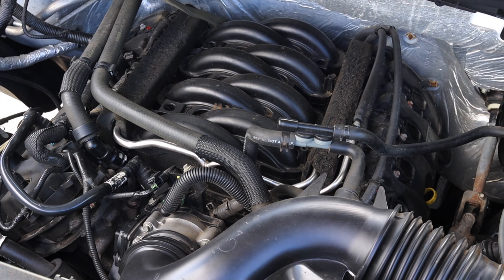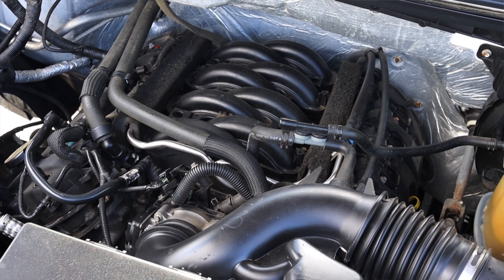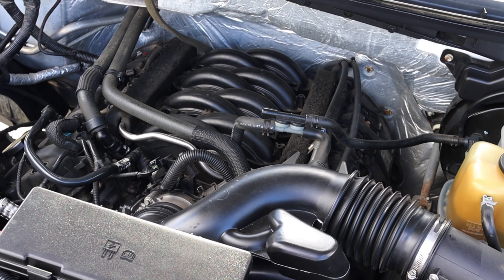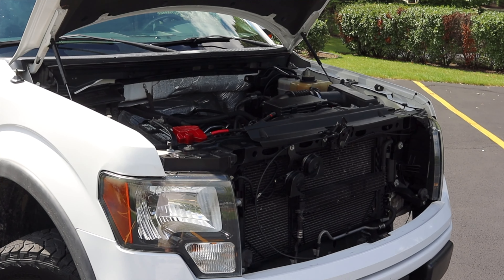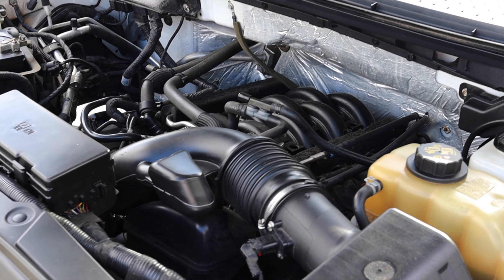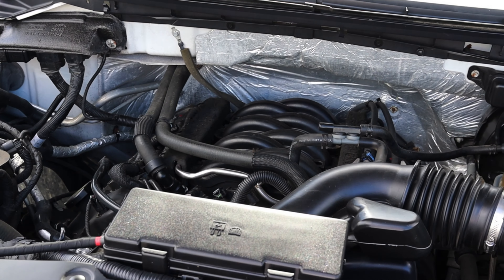Let's get back to that five liter V8 under the hood. It's a Coyote V8, and if you're a fan of Mustangs, you know exactly what that means. This is pretty much a Mustang engine, which is fantastic. It makes 360 horsepower and 380 foot-pounds of torque. It's a pretty stout, pretty good engine. I haven't heard too many issues with the five liter Coyote. However, fuel economy isn't amazing, but this is a 10 year old truck, so you can't really hate on it too much.